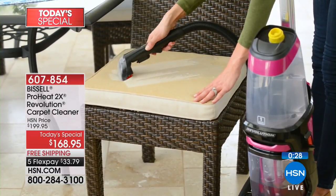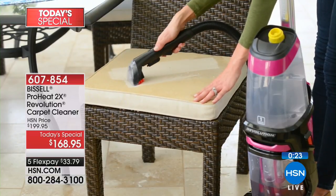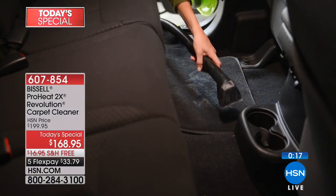And this is the nice part — you own it. It's yours. After today, you are done and we're going to ship it right to your front door, absolutely free. Five flex payments, $33.79.